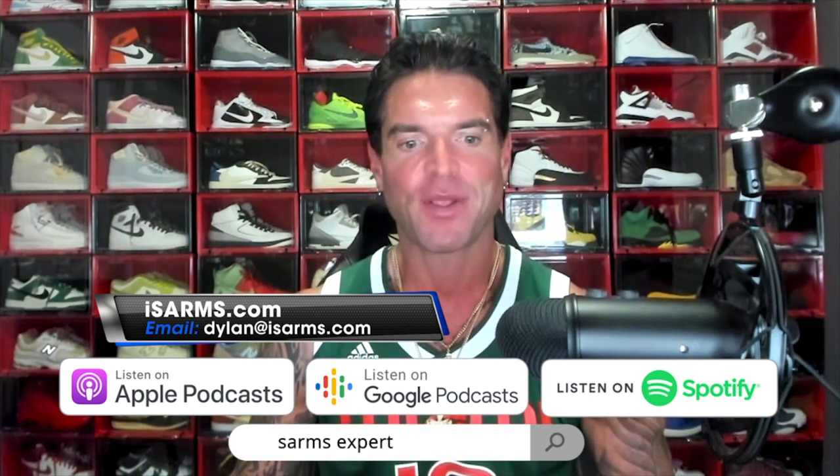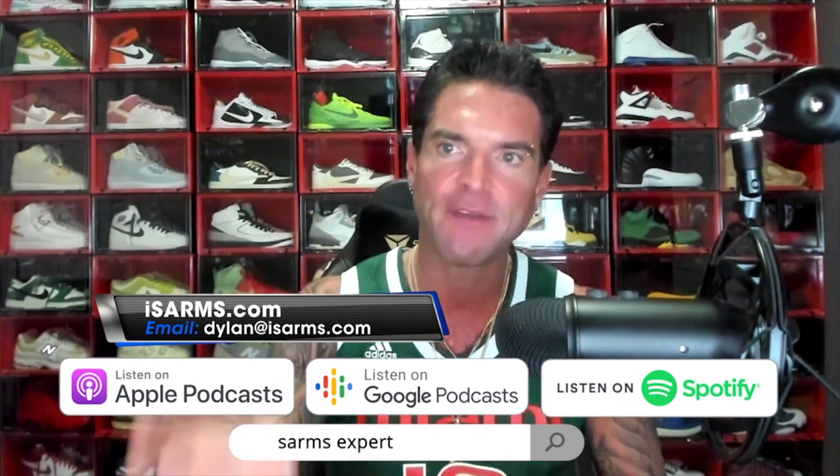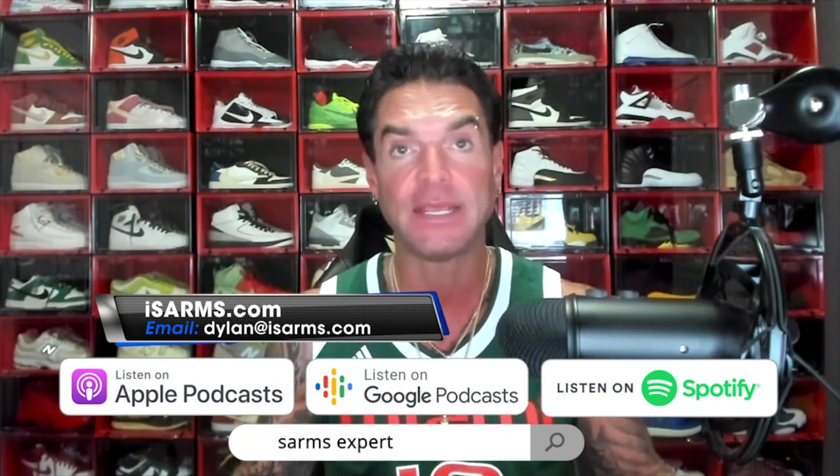Welcome everyone, Dylan Gemelli here today with a brand new video for you. I have a badass video for you today. We're going to talk about the most commonly faked steroids and PEDs.